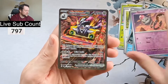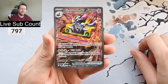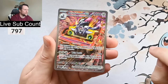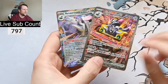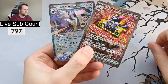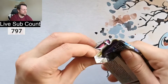From the second Obsidian Flames pack we pulled a Special Illustration Rare — the Revavroom EX! I think this might be the first SIR I've ever pulled from Obsidian Flames. And then — double hit! — a second Revavroom in the reverse holo slot too. Two Revavrooms for the price of one. We'll put those to one side and give them away along with the Skeledirge EX promo — I'll straighten it out in a semi-rigid sleeve.